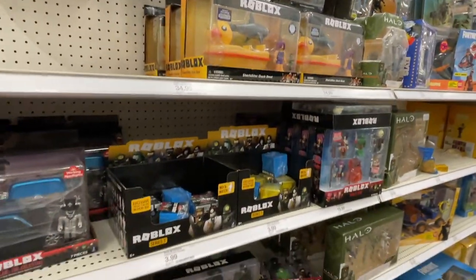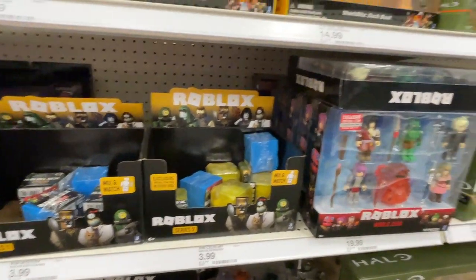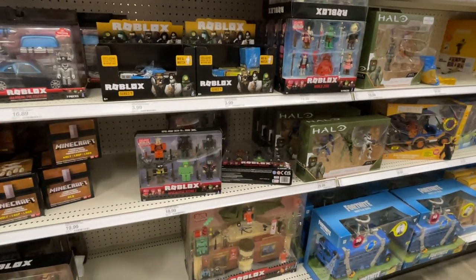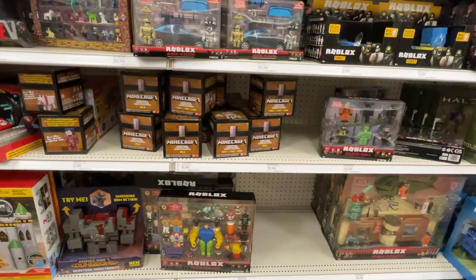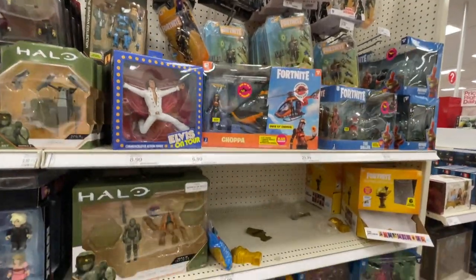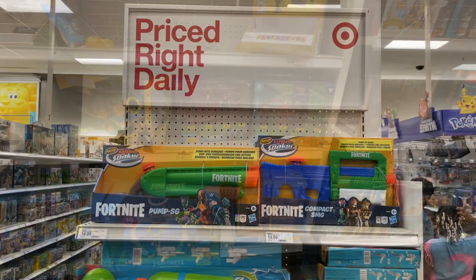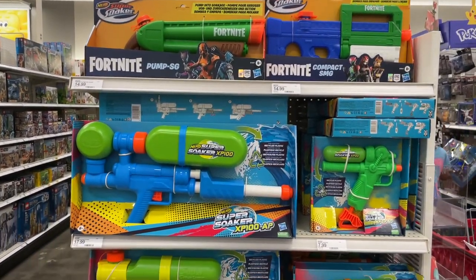Oh, they have blind boxes — these are the blue and yellow ones, but they're not the new ones coming soon. They restocked the jailbreak museum set and the meme pack. There's a little bit of Fortnite and Halo in this section. Wow, there's a whole section of Fortnite water guns for the summer.